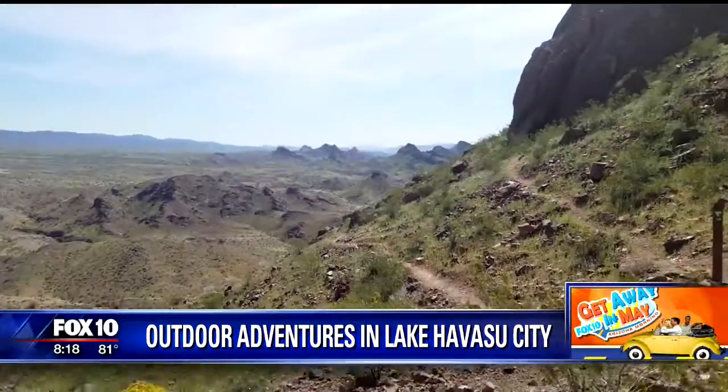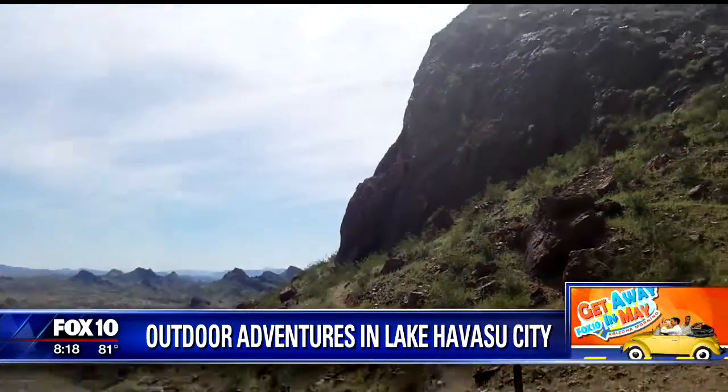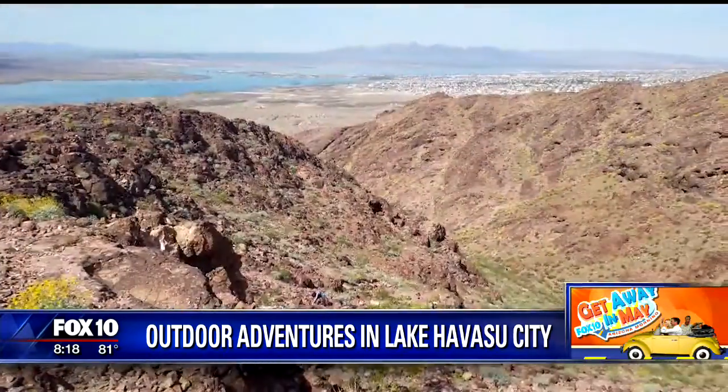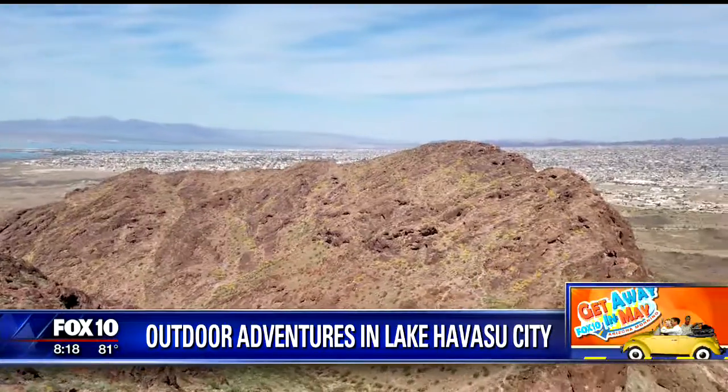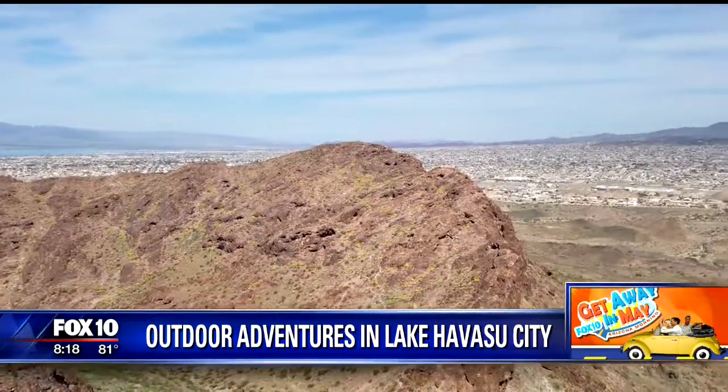That's awesome. About how long is it, round trip, that hike? You can do it in about an hour and a half. Some people will take three hours. That's a big difference — you an hour and a half, us three hours. That's what it is.